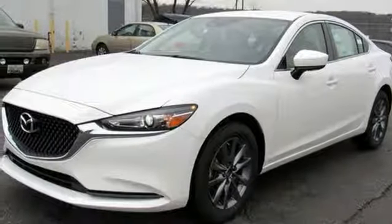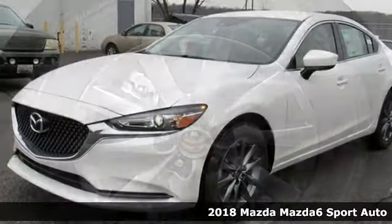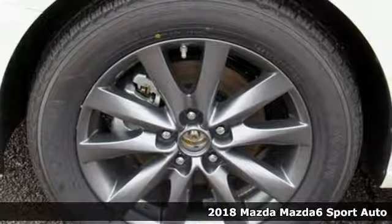It's a new 2018 Mazda 6. With Mazda, driving's what matters most.